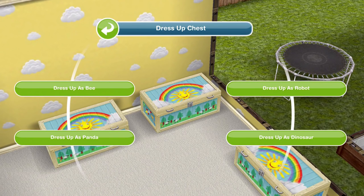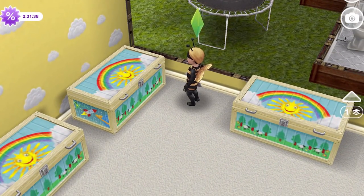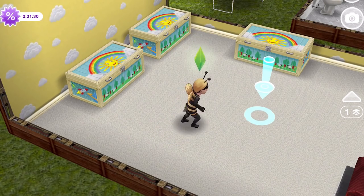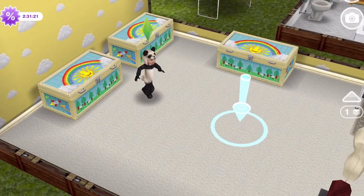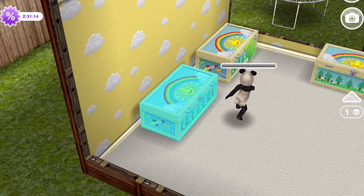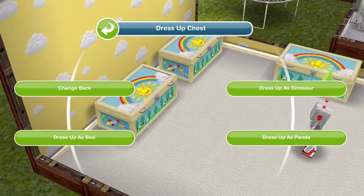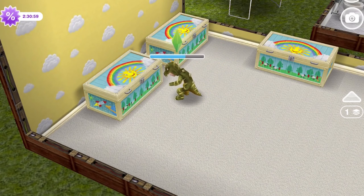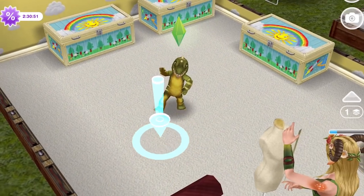Definitely worth trying to complete within the time limit. Let's dress up as a bee first of all — here our toddler comes and they are now dressed up as a bee, moving around like the animal they are. Then we can dress up as a panda — it's kind of skipping along, very sweet. Dress up as a robot — you walk like a robot, so adorable. And dress up as a dinosaur is the last one. So there are four different outfits that toddlers can dress up in. You can also use a wardrobe to dress up. It's so cute — definitely worth it.